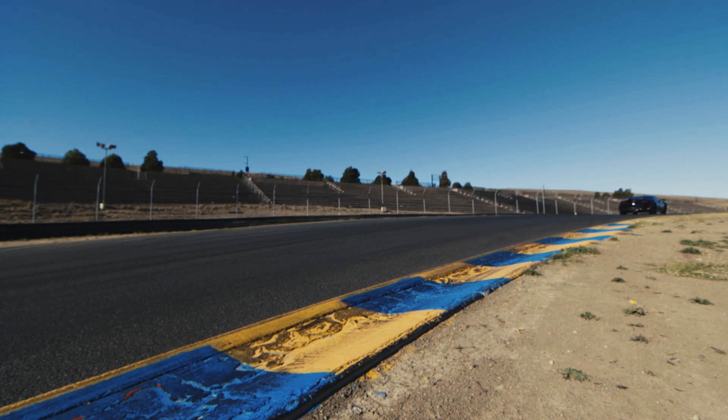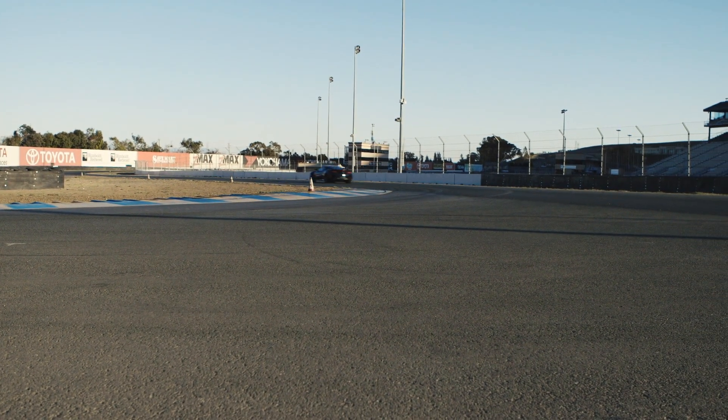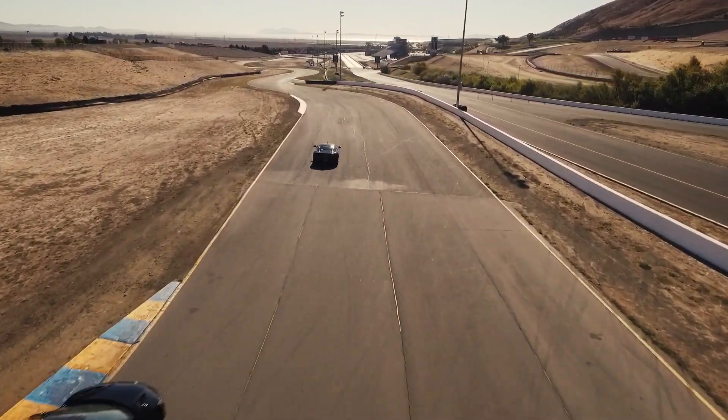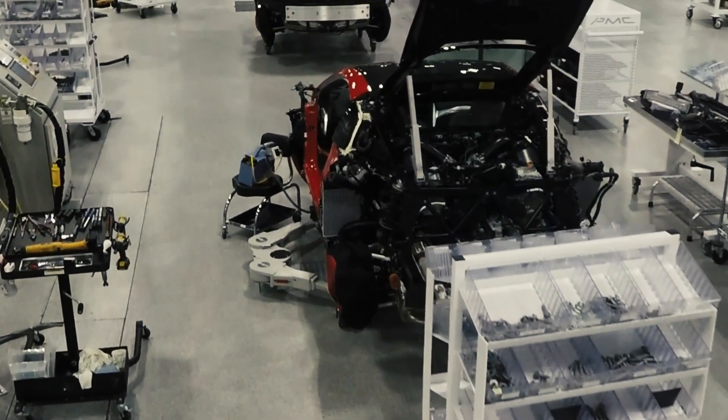At the risk of understatement, Acura's new NSX hybrid supercar is a fast machine. It's capable of a blistering 191 miles per hour. And the keys to that kind of speed? Lots of power and lightweight materials, sure. But to make a car this fast, you have to go slowly and precisely.